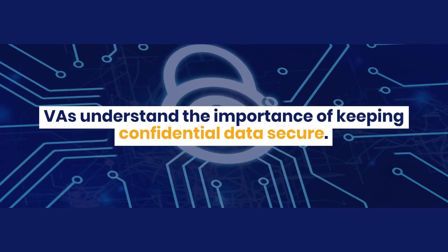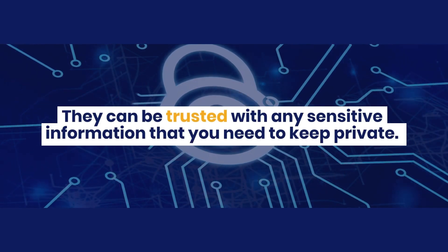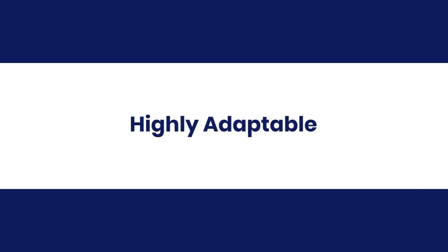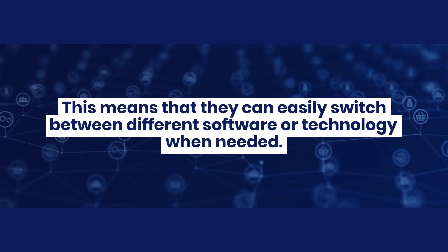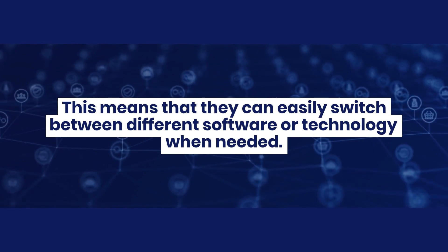Able to work with sensitive data: VAs understand the importance of keeping confidential data secure. They can be trusted with any sensitive information that you need to keep private. Highly adaptable: VAs are able to quickly learn new programs and systems, meaning they can easily switch between different software or technology when needed.